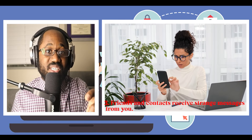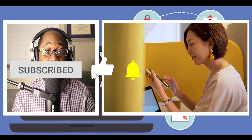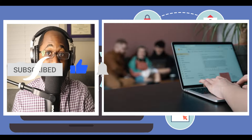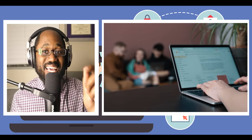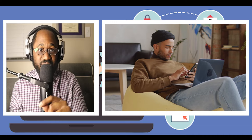Friends and contacts receive strange messages from you. A sign you've likely been hacked is a program using your contact list to send phishing emails or social media messages. Watch your sent folders; if you notice emails or posts you didn't make, regain control of an account by following an incident response plan. If needed, get professional help and always secure your online accounts with hardware-based two-factor authentication.